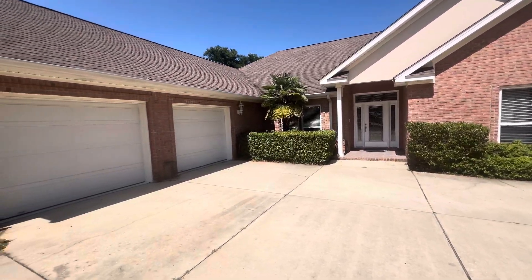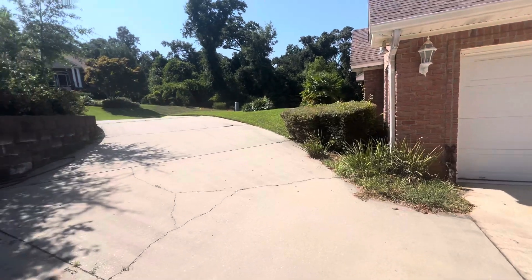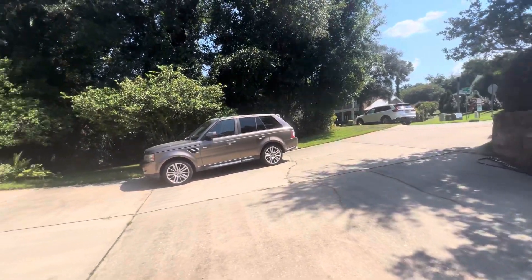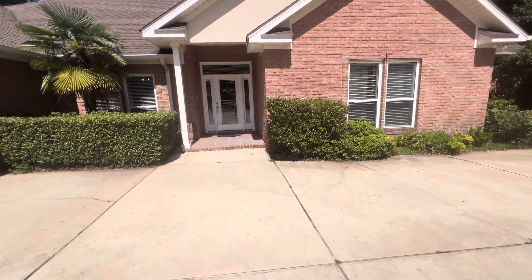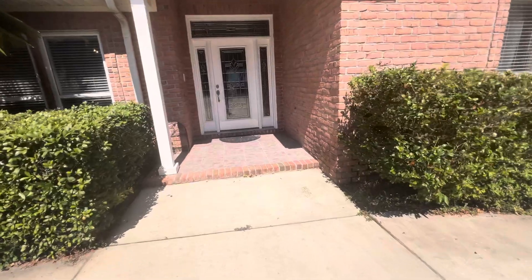Good afternoon, everyone. Today we're over in the Mackie Bluffs subdivision at 3078 Pelican Lane, Pensacola, Florida, zip code 32514. I have an executive style home to show you today. We have four bedrooms and three baths with over 3,500 square feet. Let's take a look inside.